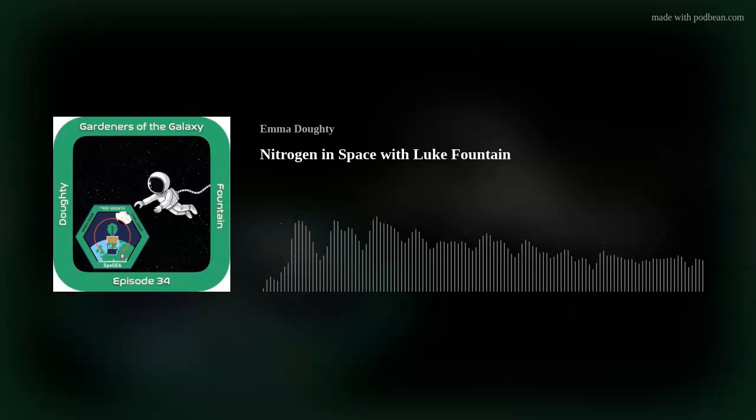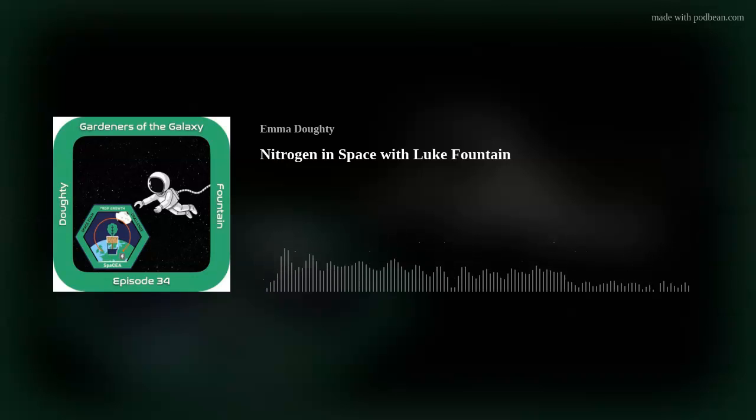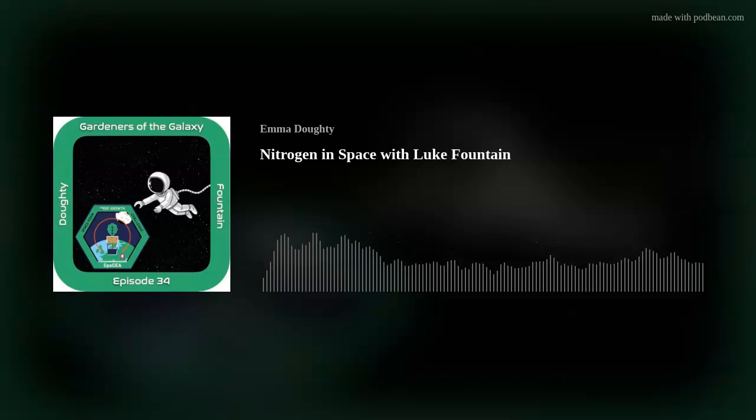Here at Gardeners of the Galaxy, we will keep an eye on your work — it's brilliant. Thank you very much for having me on, it's been great. Stay tuned for further updates on how to get involved. It has been lovely to meet you, great to have some UK space plant people. I was so excited when I found your podcast — there's somebody else in the UK interested in this stuff. We'll have our own UK Space Plants Agency! Thanks, Luke. Bye-bye.